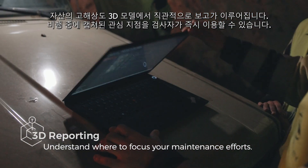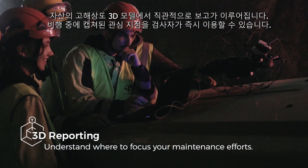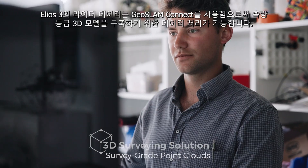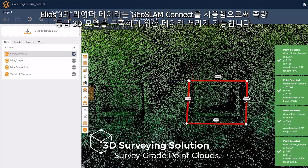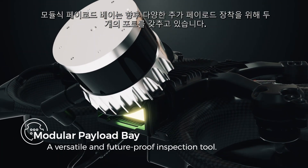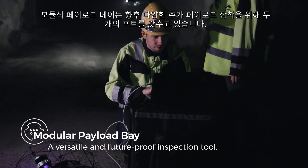Reporting is done intuitively on a high-resolution 3D model of your asset. Points of interest captured in flight are readily available in Inspector. Thanks to an integration with GeoSlam Connect, Ilios 3's LiDAR data can be processed to build survey-grade 3D models. The modular payload bay features two ports providing aerial capabilities for a range of upcoming applications.